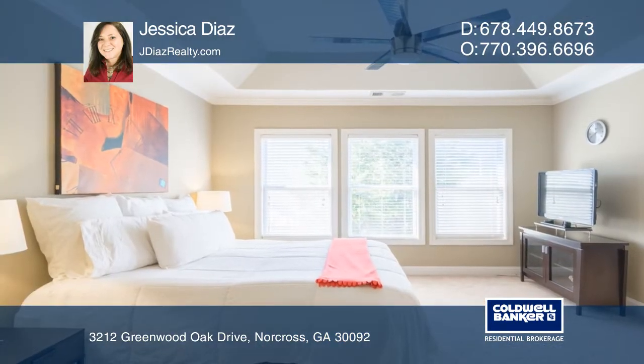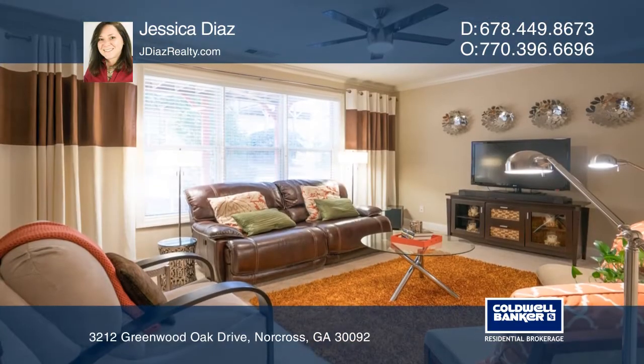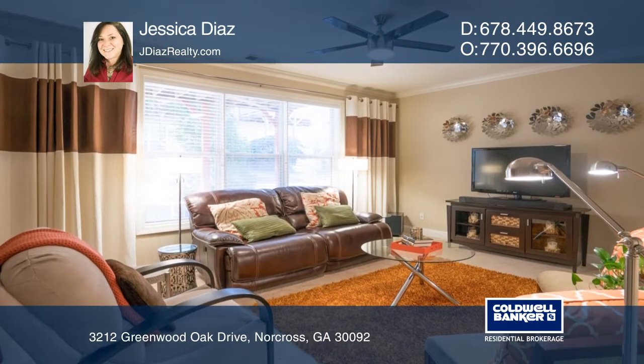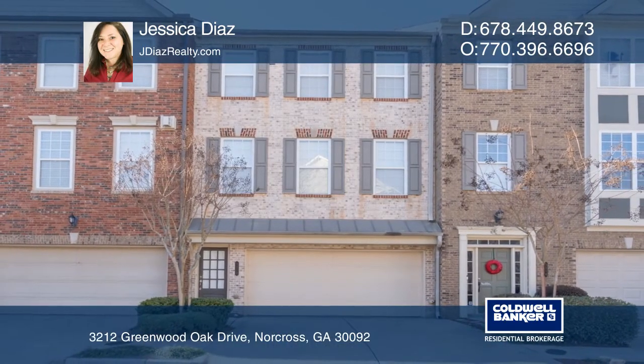The master and secondary bedrooms upstairs all come with full baths, including the bedroom area on the lower level. Want to turn this house into a home? Contact Jessica Diaz today.